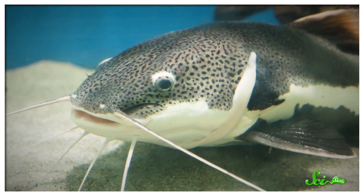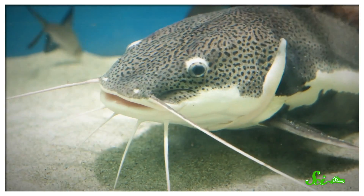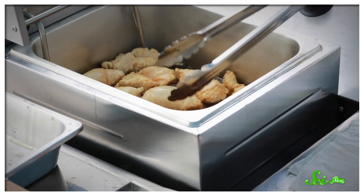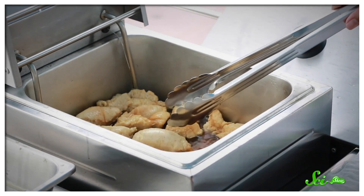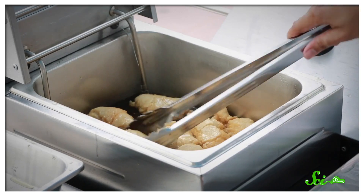Our first example is catfish. Every year, the world consumes hundreds of millions of kilograms of these fish. But the animals only grow so fast. So since the 1960s, the catfish industry has been collaborating with researchers to get those crispy fillets to our plates more sustainably. One way they've been doing this is by crossbreeding species of catfish, trying to find a hybrid with the most commercially desirable traits.